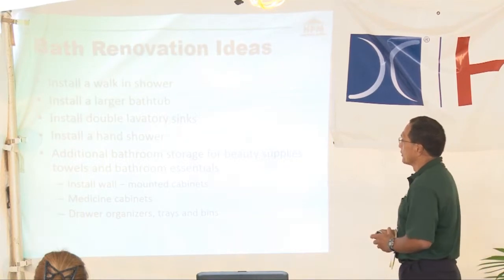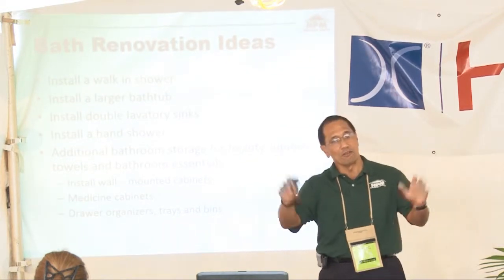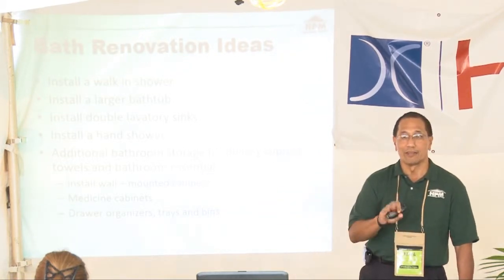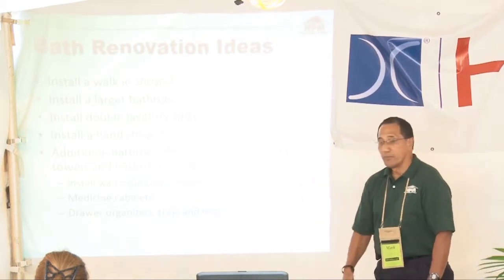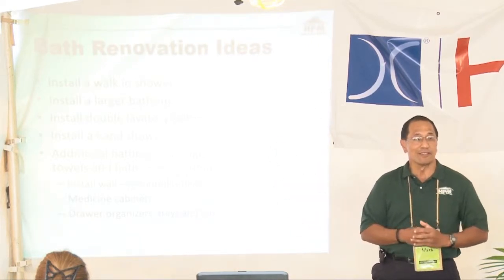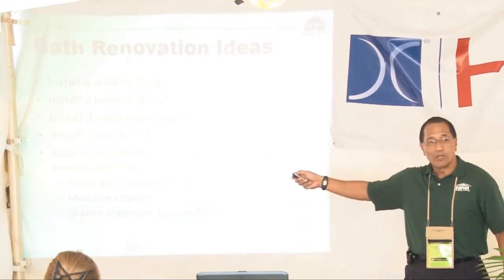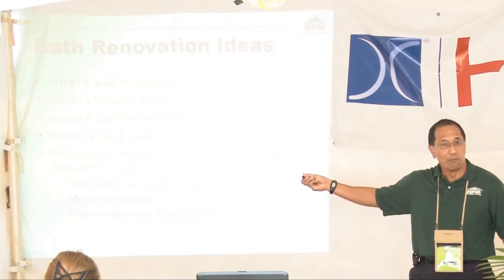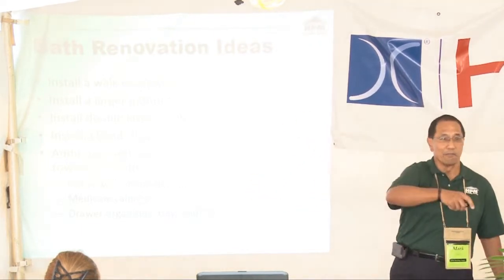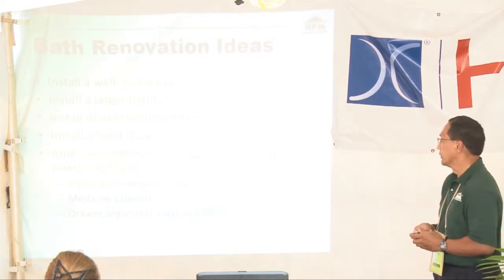Let's talk about some bath renovation ideas. How many of you have a bathtub — and how many of you actually soak in it? Most people have a bathtub but would rather have a shower. Consider installing a larger bathtub if you like to come home after a hard day's work and soak. Or consider double lavatories — if you're both getting ready in the morning and fighting for the sink, double labs let you get ready independently.